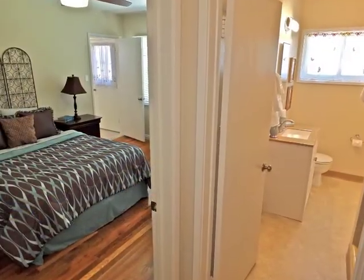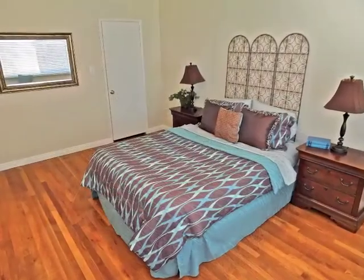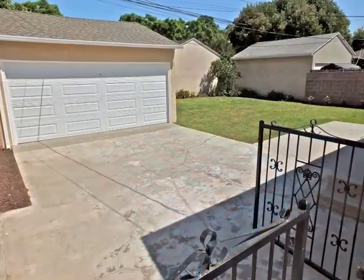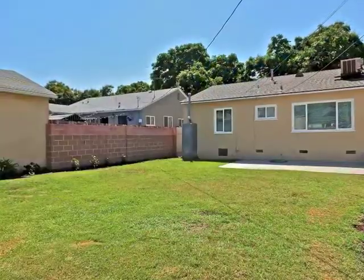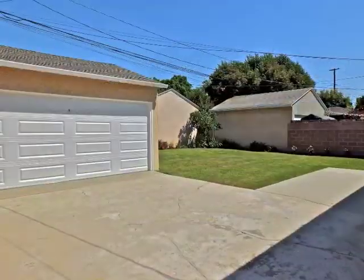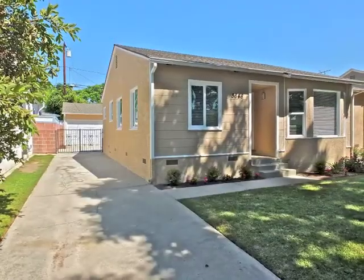With its bathroom proximity, the master bedroom boasts two entrances. A motor court patio and expansive lawn is amazing. The garage with a long gated driveway is a huge plus.